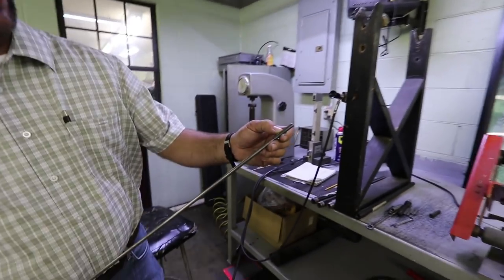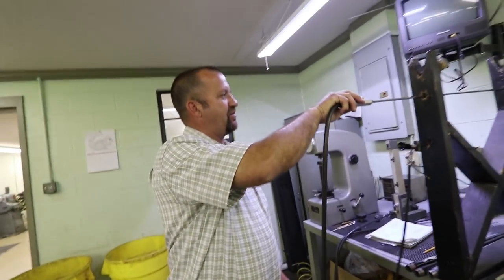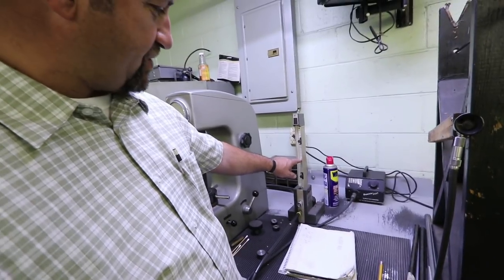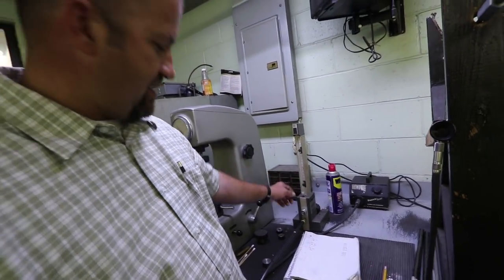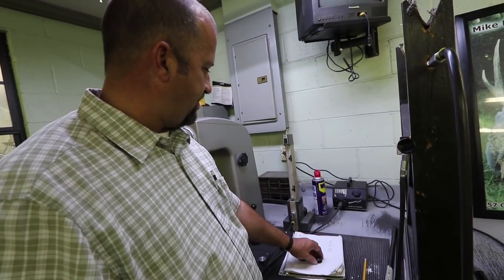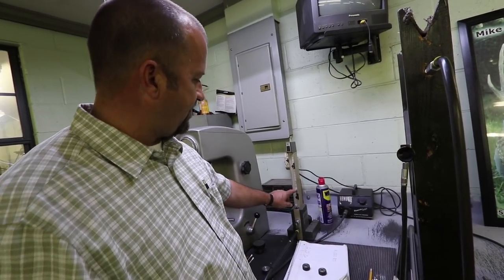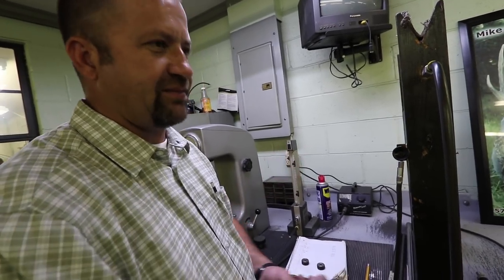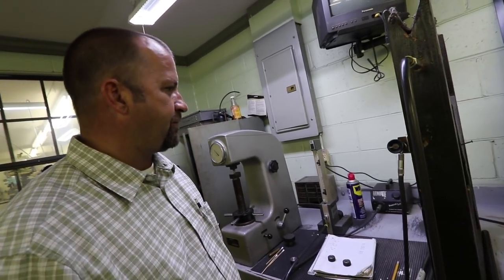We've got an air gauge over here and a bore scope, so we can constantly measure that barrel and get right to that sweet spot. It's got two little holes in it and we're measuring the inside of that barrel with air. Let's say we're doing a 308 — this would be 308, that'd be 309, that'd be 307. We've got calibrations — we calibrate the low side and the high side. We want that 308 barrel to be 307.8, 307.9, somewhere right in there. And then we've got a bore scope that you can look in there and see.